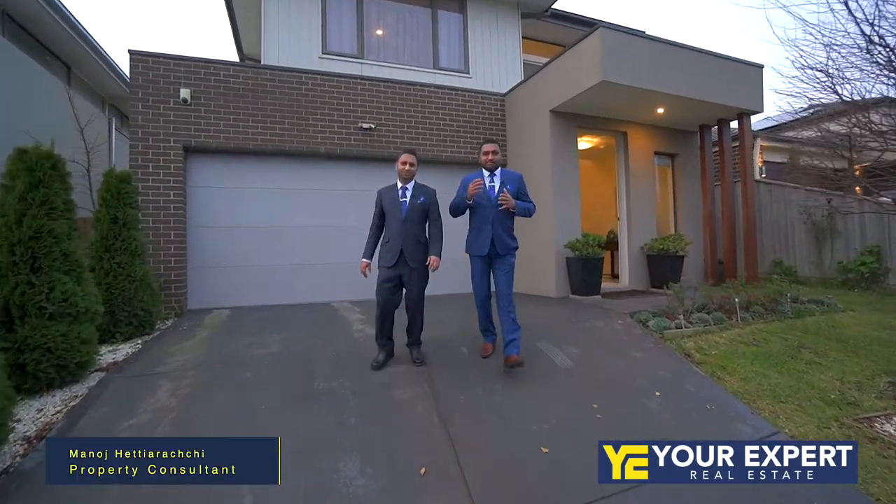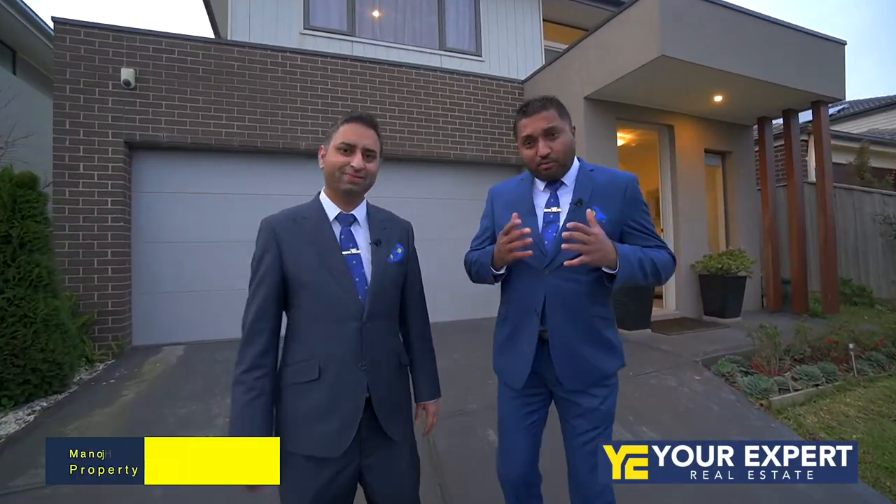Welcome to number 56 LR Circuit, Clyde North. Spacious four-bedroom family home, right at the border of Berwick, close to all the amenities, quality schools, nice neighborhood, beautiful views. Let me show you this marvelous property.